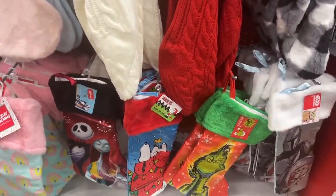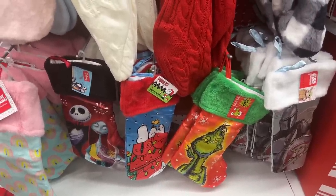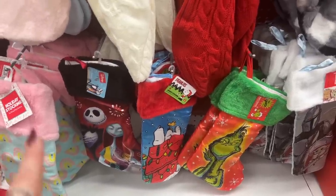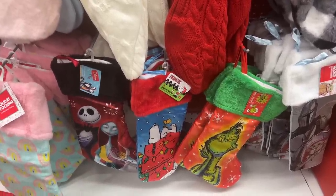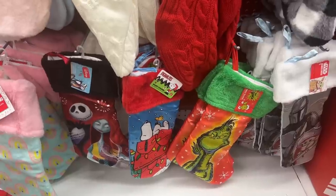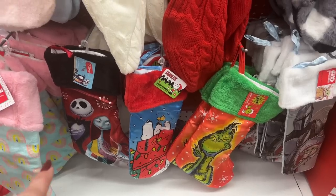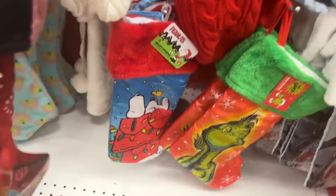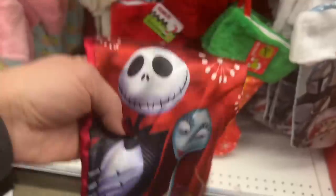I'm thinking about the Nightmare Before Christmas stocking for my friend Mel's daughter Amanda — she loves Nightmare Before Christmas. I could put a gift card in there, some goodies, maybe some makeup or fun stuff for Christmas. I think it'd be really fun to give it to her in the stocking since she loves it so much. I really want one for myself but it'll make a nice gift.